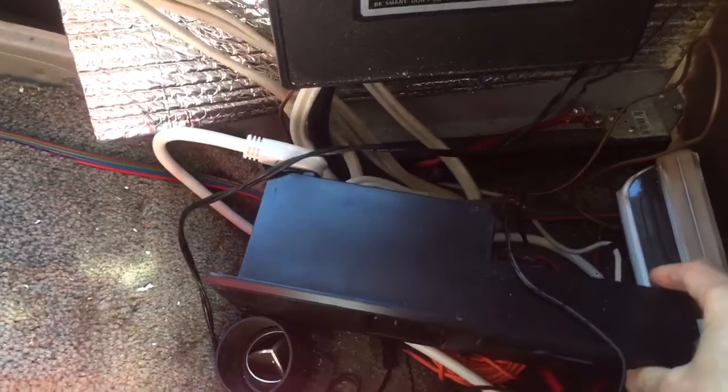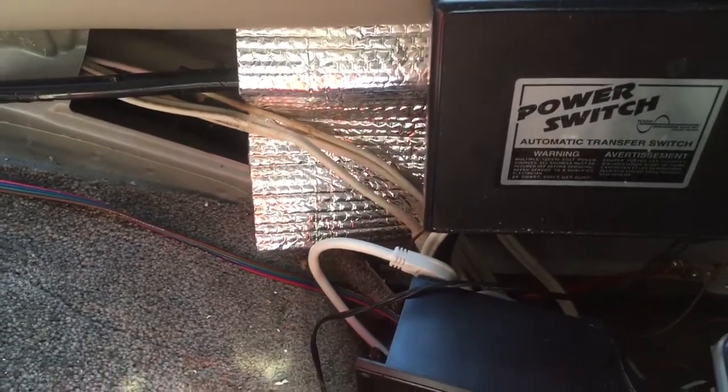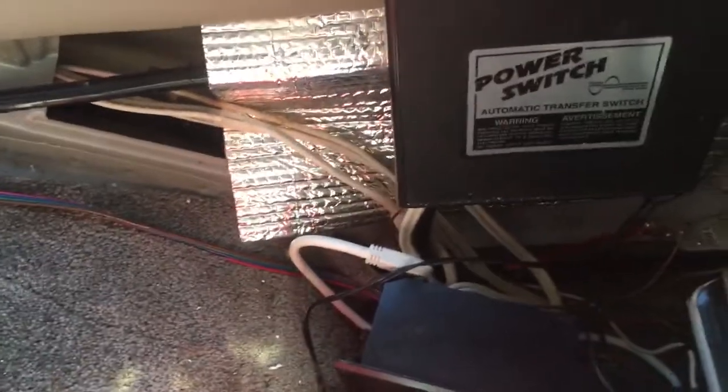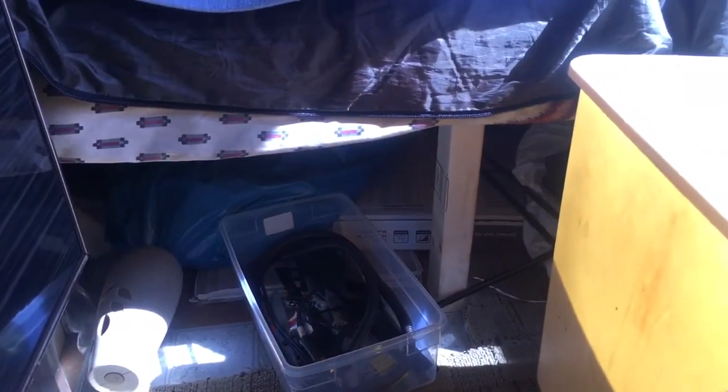In this area right here is my concern for the future — I need to cover this portion and install what used to be the power converter control center. This part with the fuses is not used because it no longer provides 12-volt output. It's just the main circuit breaker which powers up everything, including this power converter. I'm planning to keep it because it's convenient for shutting off power everywhere instantly.